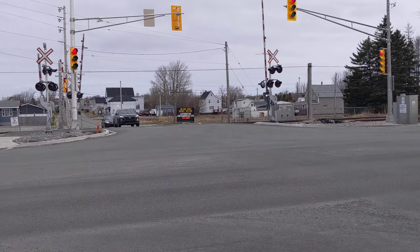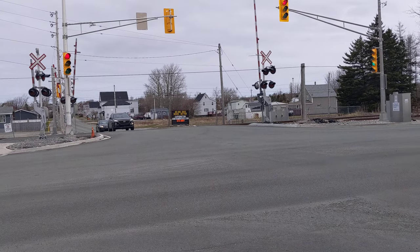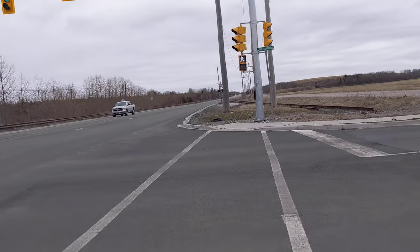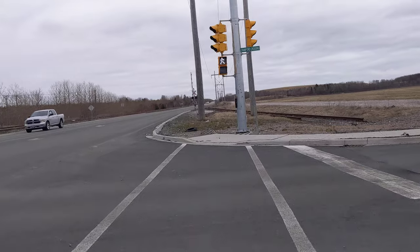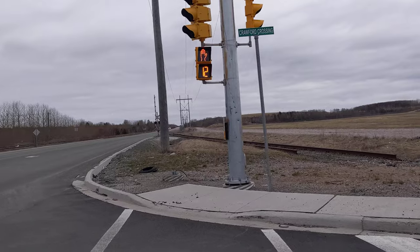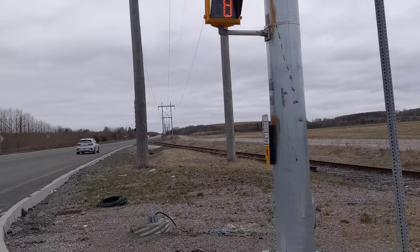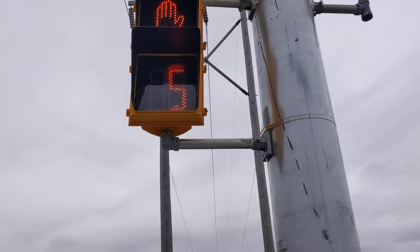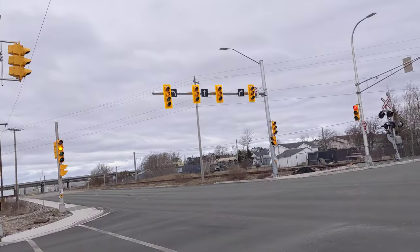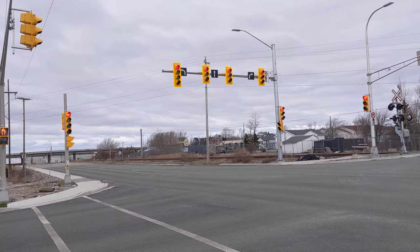It must be that this light and the near-side light clear first, and then the PV clears. There's the PV — a lot of lights on that for only three lanes.